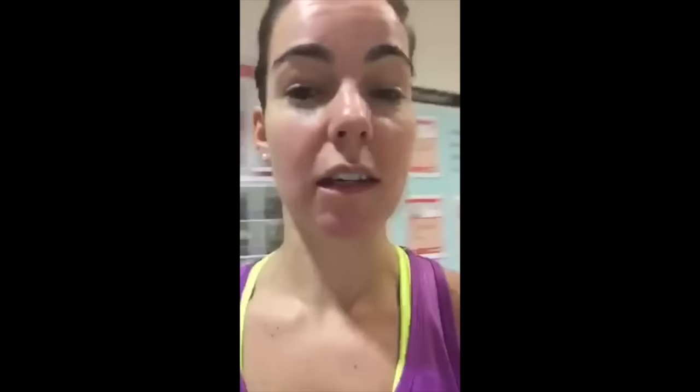Hi guys, I'm gonna whisper but this is my first ever video blog and we are in Manchester for Backyard Birdies. I'm gonna take you on a short little tour around our national squash center, so let's go.